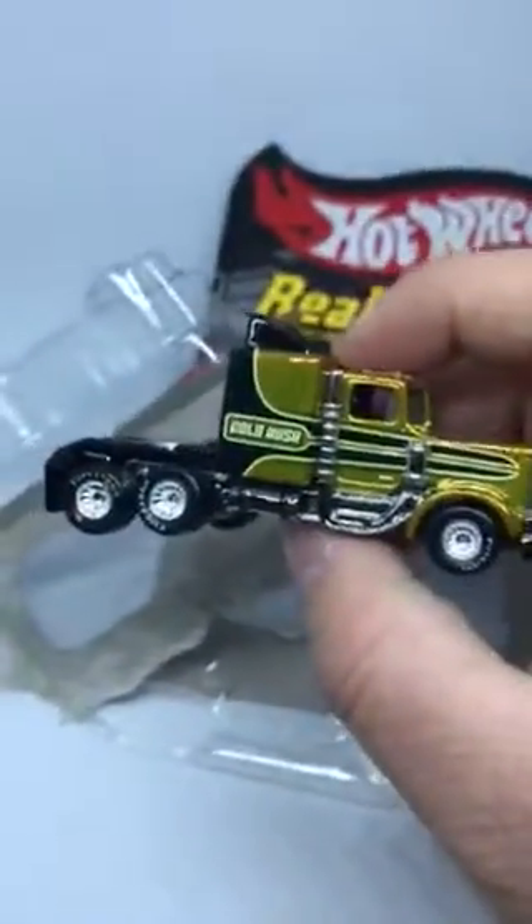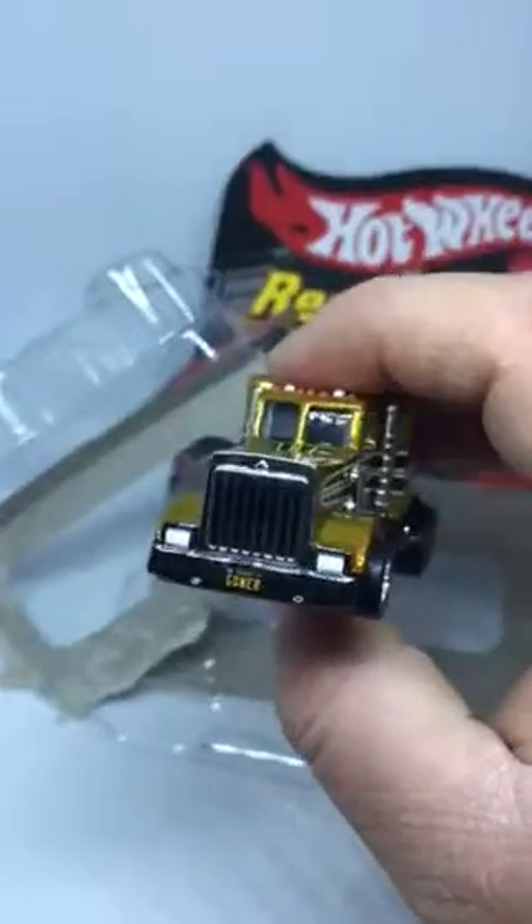If I can crack this bad boy open. There we go. That's a really well made car.